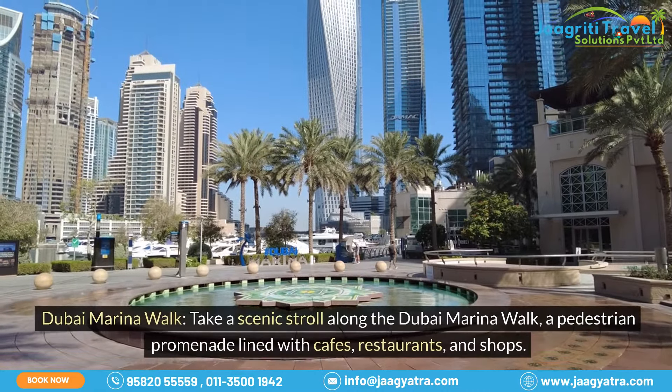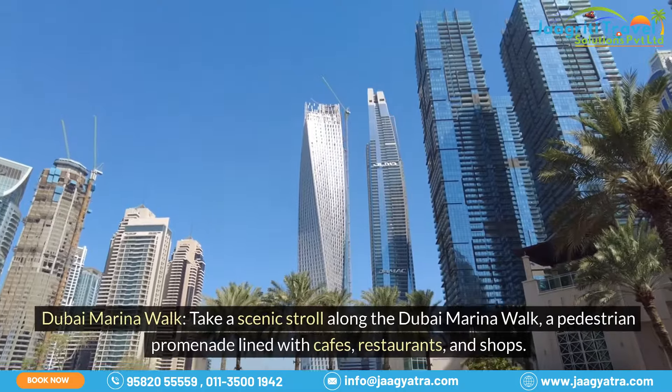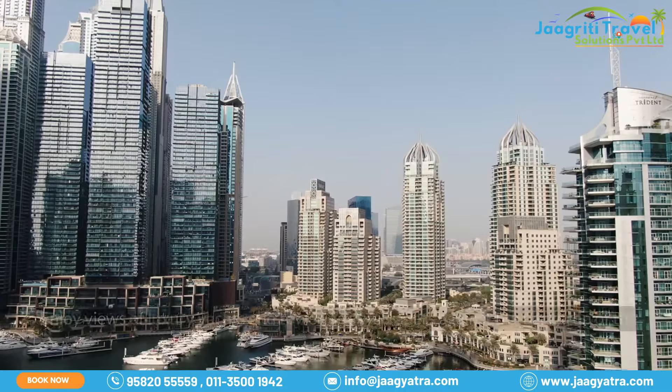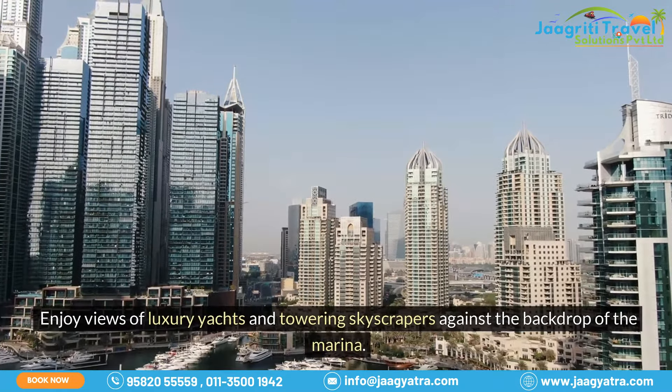Dubai Marina Walk. Take a scenic stroll along the Dubai Marina Walk, a pedestrian promenade lined with cafes, restaurants, and shops. Enjoy views of luxury yachts and towering skyscrapers against the backdrop of the marina.